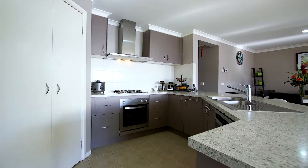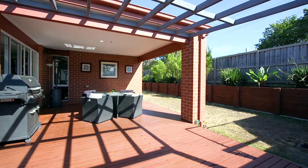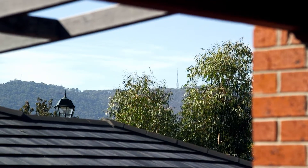Stylish kitchen with Blanco stainless steel cooking appliances, with a view into the covered entertainment deck and side views of the Mount Dandenongs.